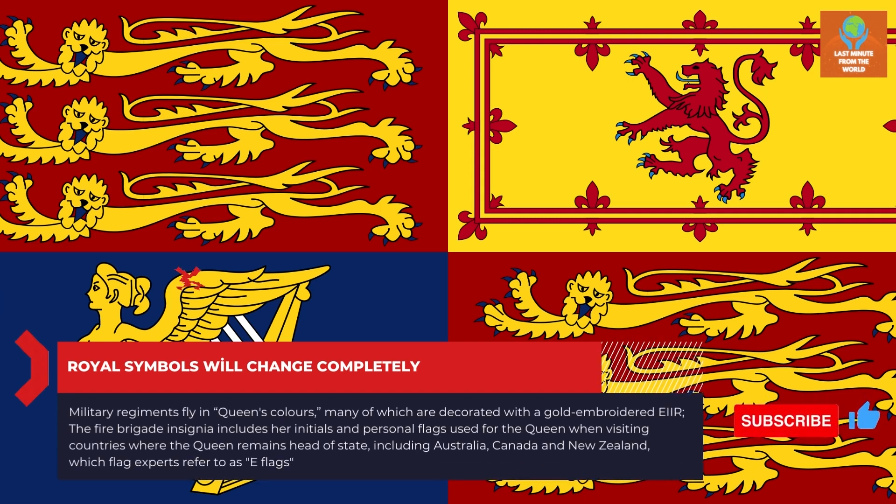Military regiments fly the Queen's colors, many of which are decorated with a gold-embroidered EIR. The Fire Brigade insignia includes her initials, and personal flags used for the Queen when visiting countries where she remains head of state — including Australia, Canada and New Zealand — which flag experts refer to as E-flags.